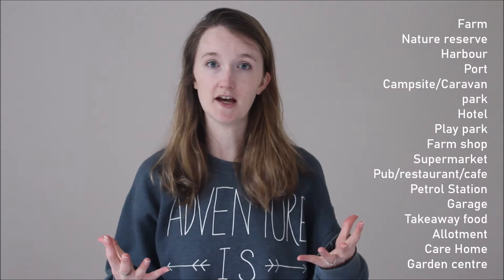In the countryside there may be more farms or nature reserves alongside houses and shops. Have a think about where you live. How has the land been used?